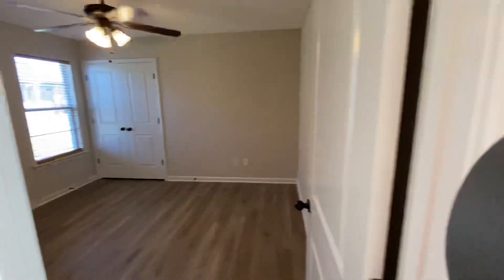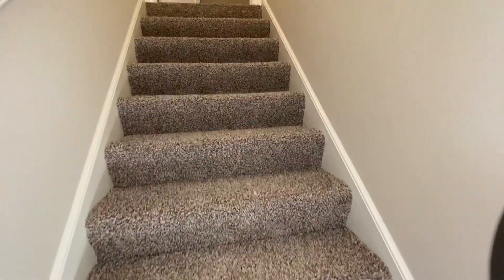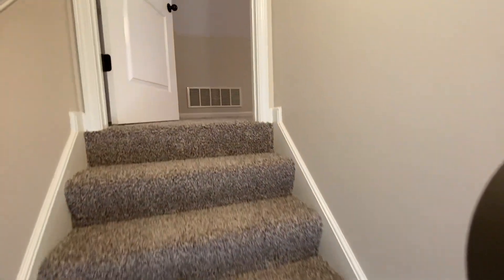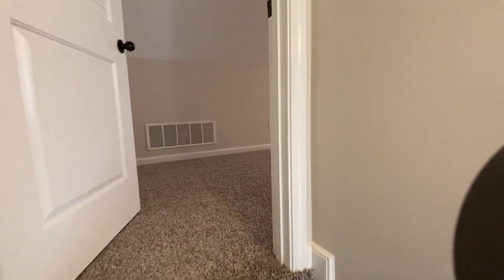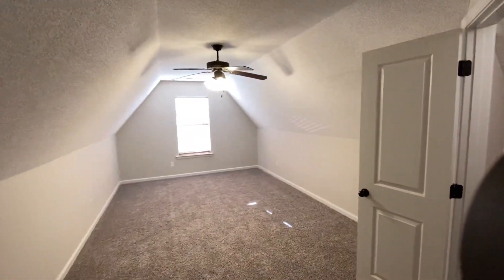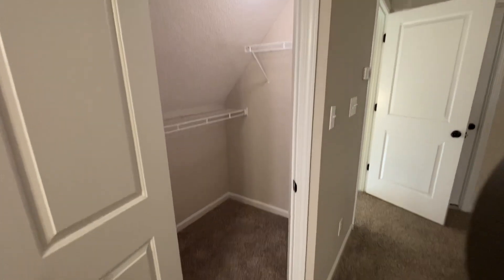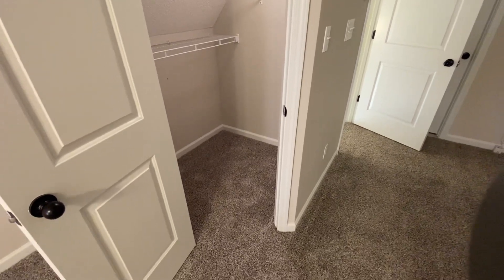Now that we're done with the first floor, we'll go upstairs to the bonus room area, up the carpeted stairs and around the corner is your bonus room. Conveniently, it does have its own closet as well. Thank you for viewing this one with us today.